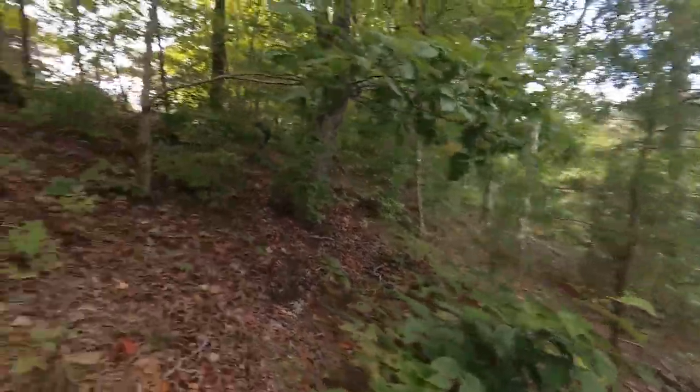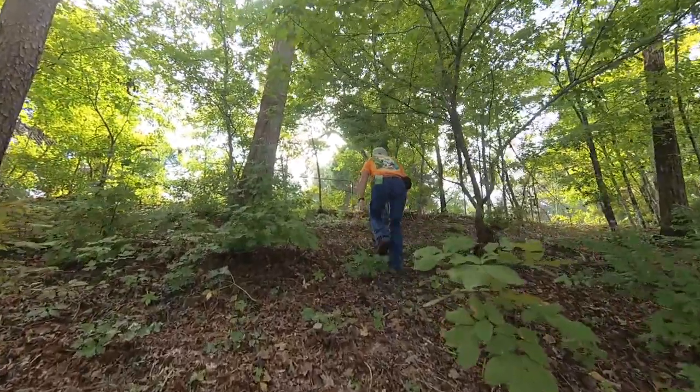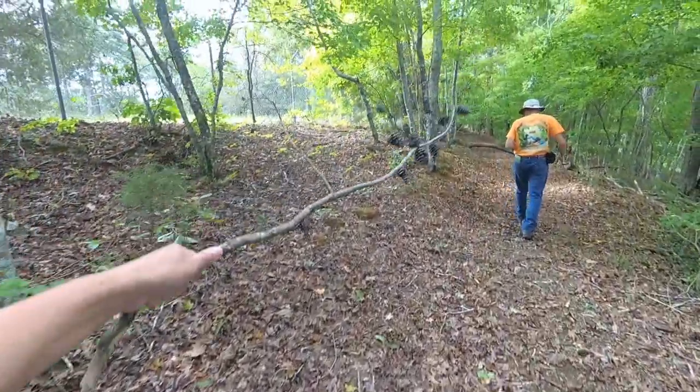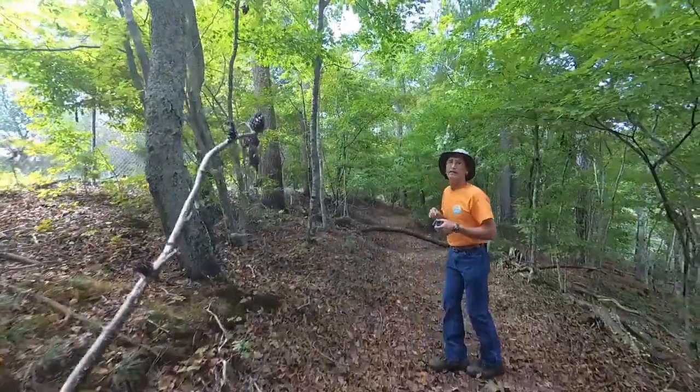Let's head back up. Mosquitoes are bad down by the water. Go back up this hill here. Pine gums — that's cool. We can use this to clear the path in front of us.